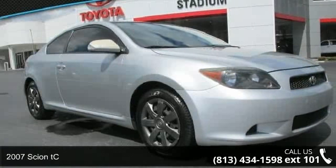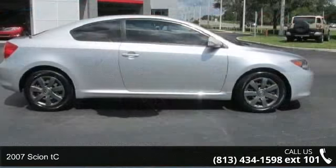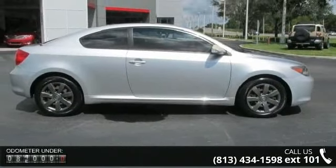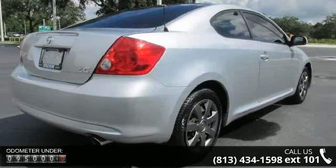Step onto the 2007 Scion TC. This may be the set of wheels you've been looking for. This vehicle comes with a reliable 4-cylinder engine, connected to a smooth shifting automatic transmission.